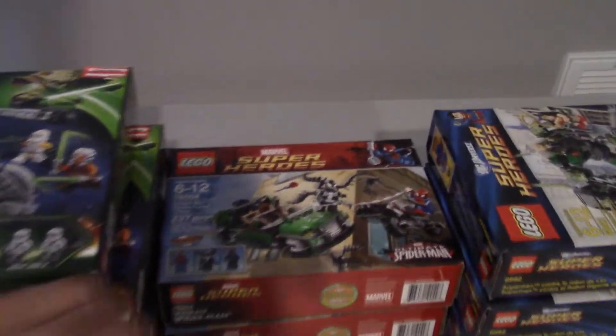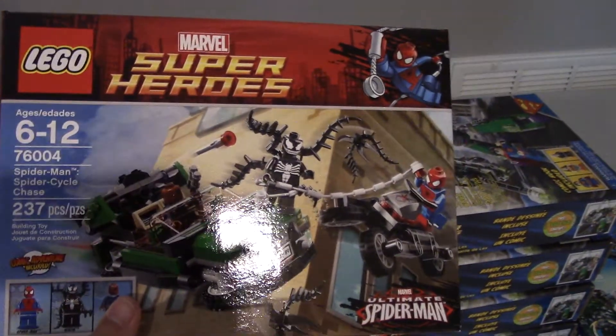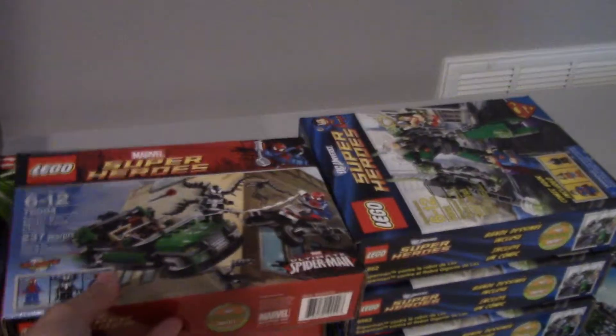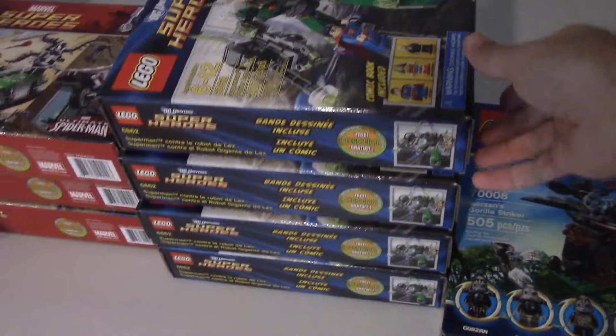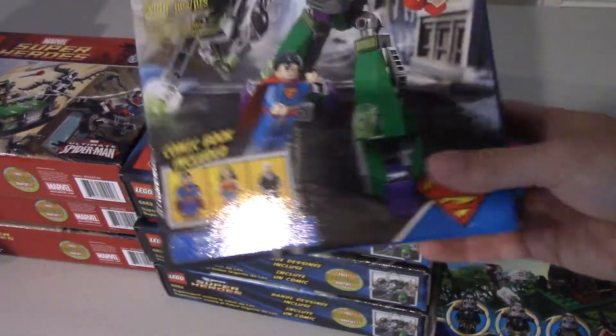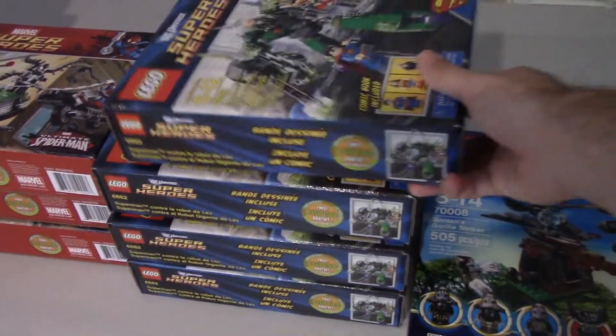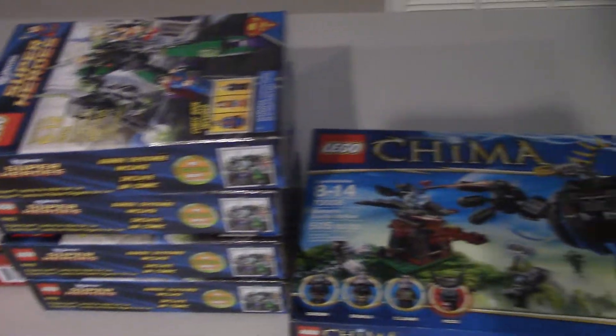Then I was able to find 3 of these Spider-Man cycle chase sets at Walmart — they had them on clearance for $9, so those are a pretty good deal. And then I was able to get 4 of the Superman with Wonder Woman sets for I think $12 a piece, so really good deal. I'm going to add these to my BrickLink store.